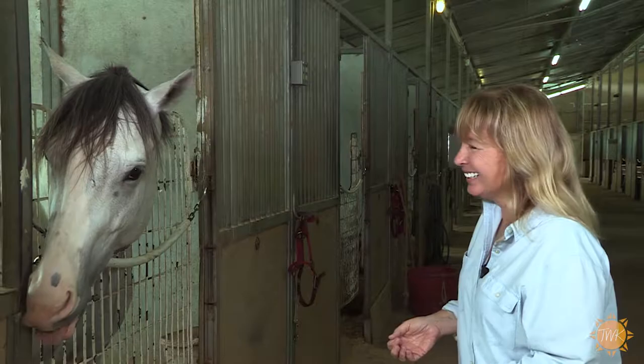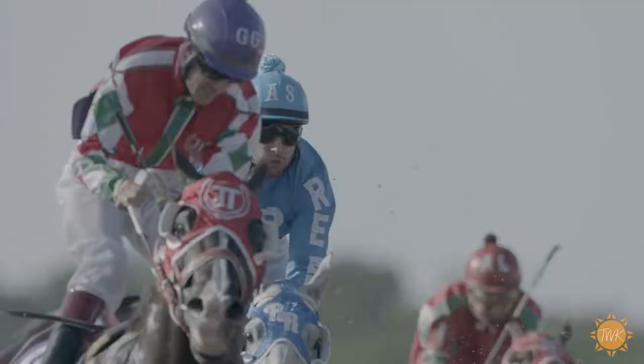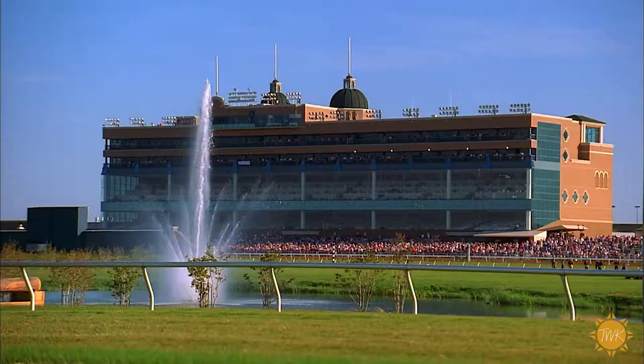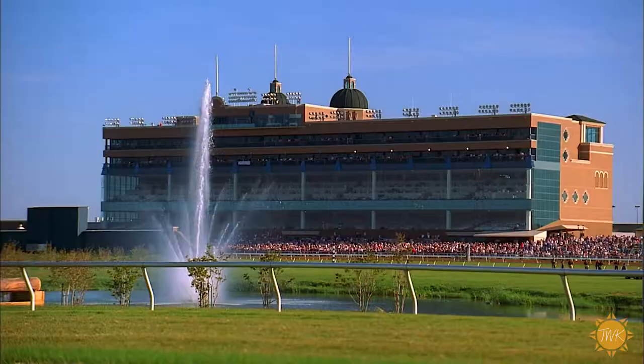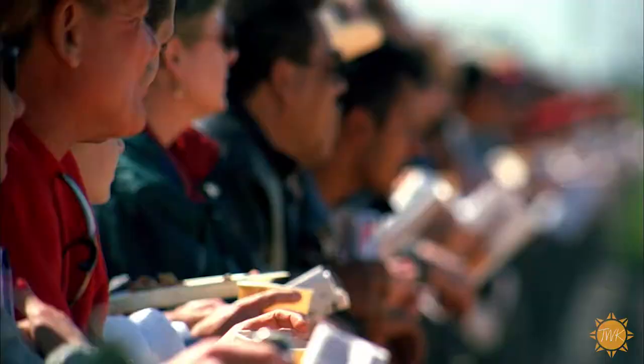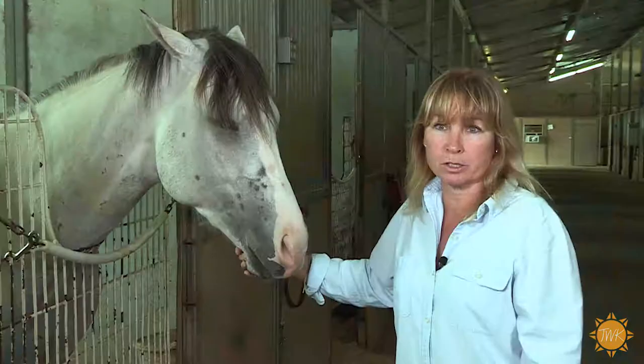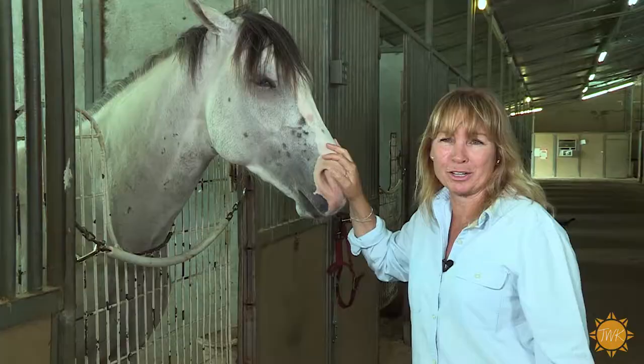I'm a trainer; I'm in charge of my barn and we have about 30 head here. I believe this is my 11th season at Lone Star Park, and Lone Star has been such a star here in Texas. A lot of the horses competing at Lone Star Park are what we call Texas-breds — the father stood in Texas and the baby was actually foaled in the state of Texas. There's just nothing better than seeing the horses come thundering down the turf or dirt track.